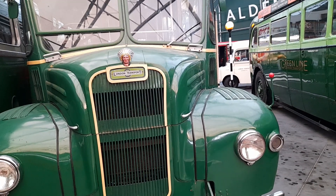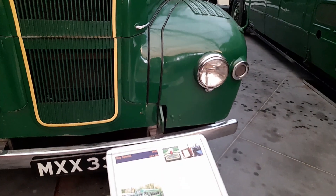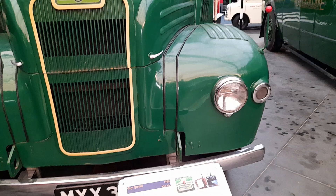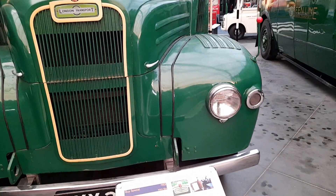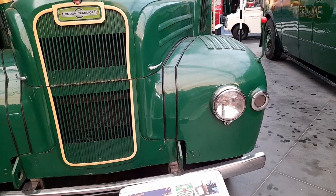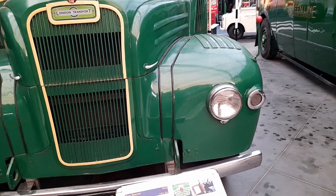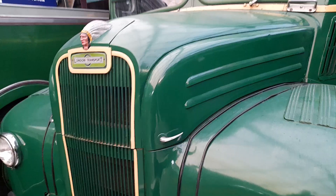It was sold to Nottingham City Council and re-sold to a scouts group. GS34 was acquired for preservation in October 1976 as a long-term residence at Cobham Bus Museum, known as London Bus Museum. It was donated to the museum in 1999.